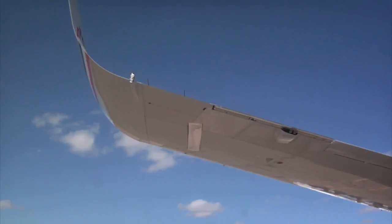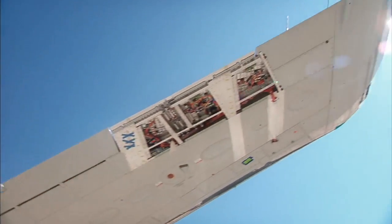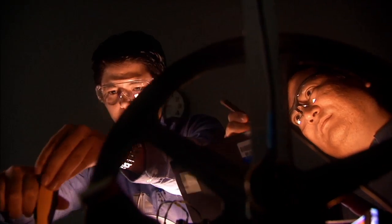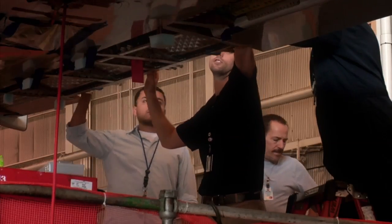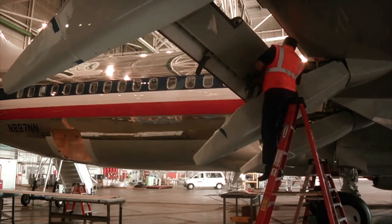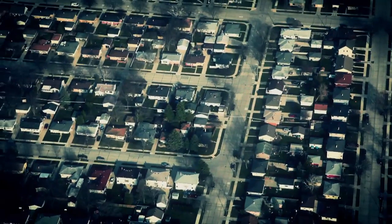The adaptable trailing edge technology involves articulating the last small part of the wing — maybe five inches of the wing — and you just rotate that downwards or upwards. By changing the shape of the trailing edge, it allows you to optimize the wing both at takeoff, at landing, and also at cruise. And so that allows you to burn less fuel and also to reduce community noise.